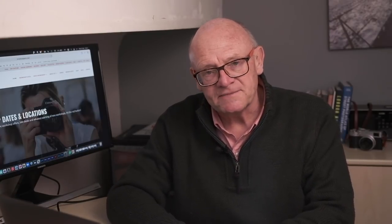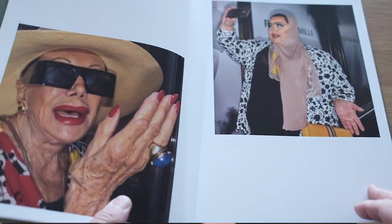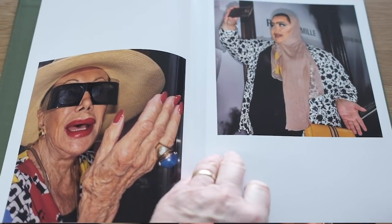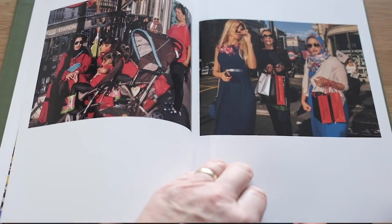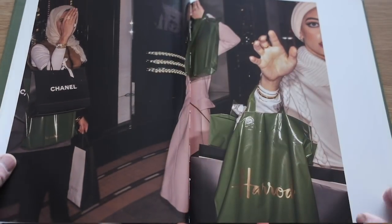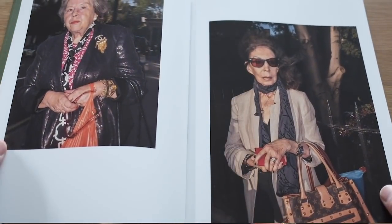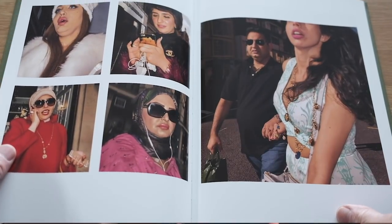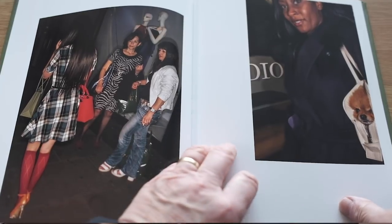Let's look at something more contemporary and completely different. This is a project called Harrodsburg by Doogie Wallace, shot a couple of years ago. Doogie spent a year or so walking around the outside of that block that is Harrods in London, shooting the wealth, the bling, the outrageousness, the absurdity of it all. He shot at close quarters with a wide angle lens, always with a flash. And he called this project Harrodsburg. I'll pop a link to the book below — great little project.